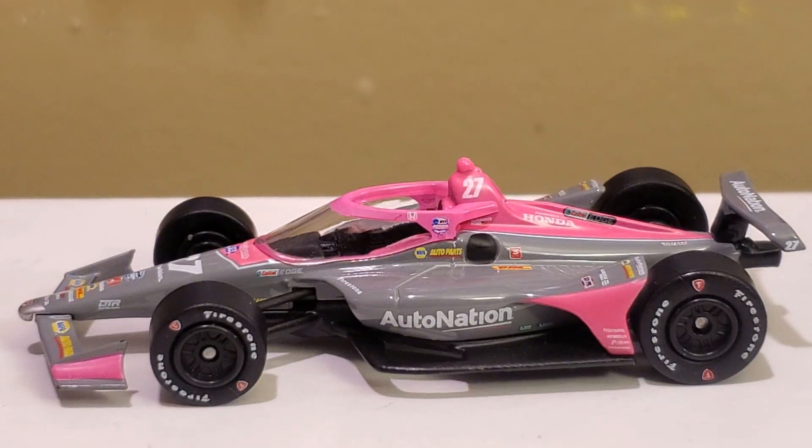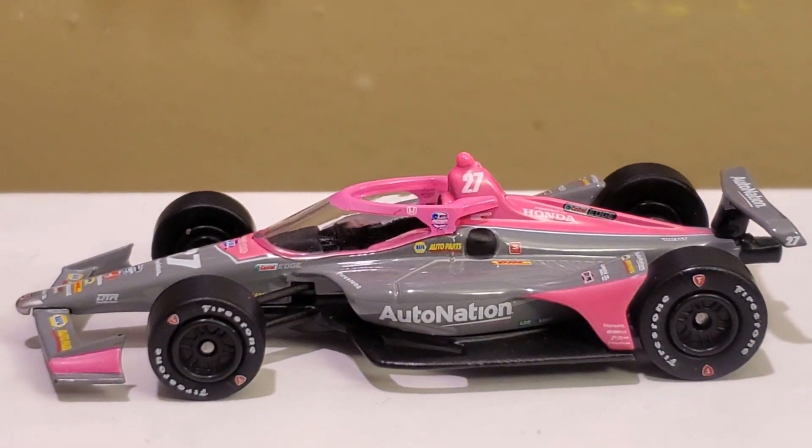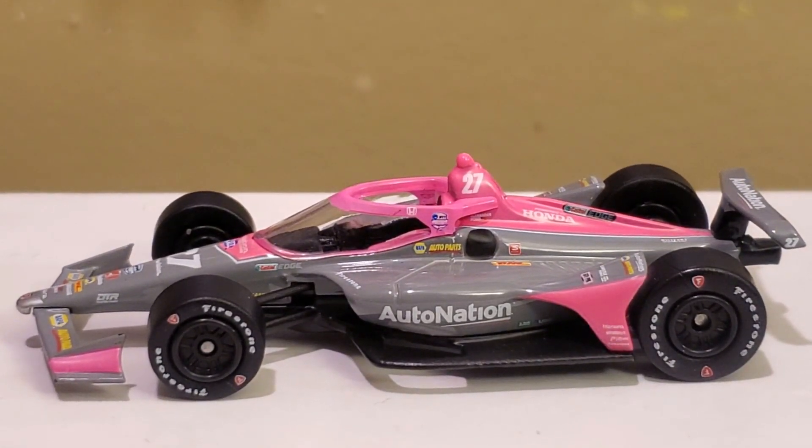Anyways guys, this has been OBB the diecast news guy. Thanks so much for watching this diecast review of the Alexander Rossi 2020 Auto Nation Honda Dallara for Andretti Autosport. If you enjoy this review along with other NASCAR or IndyCar diecast reviews, click that subscribe button today to stay up to date. I might even do some sports car or Hot Wheels diecast reviews if you guys are up for it — I love to branch out to other motorsports. Catch you guys next time on another diecast review — whether it's IndyCar, NASCAR, or Hot Wheels, I'll be ready to film another one very soon.